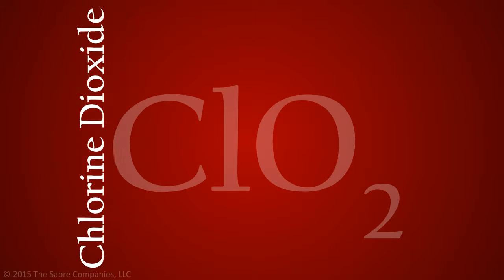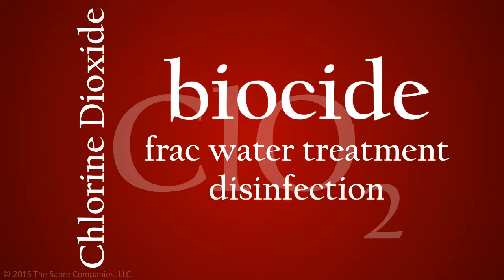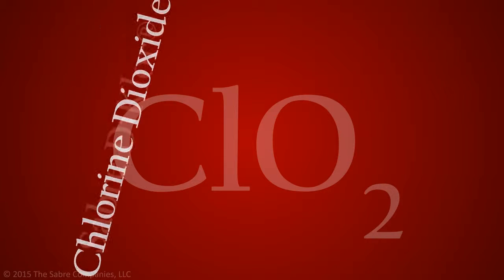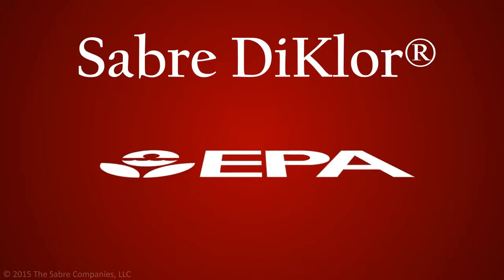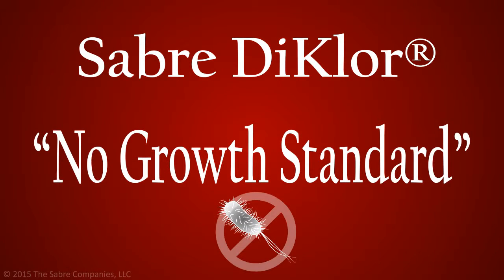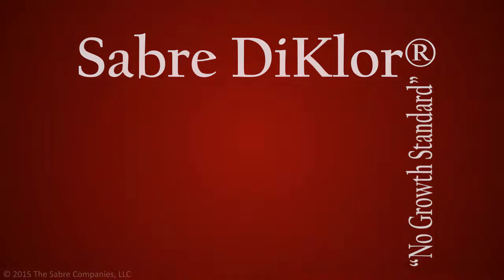Chlorine Dioxide is an exceptionally effective biocide, which makes it ideal for frack water treatment and disinfection. In fact, Sabre Dichlor has been approved by the U.S. Environmental Protection Agency to meet a no-growth standard for the most difficult to kill bacteria. A no-growth standard is far more stringent than the sterilization of a fluid or surface.